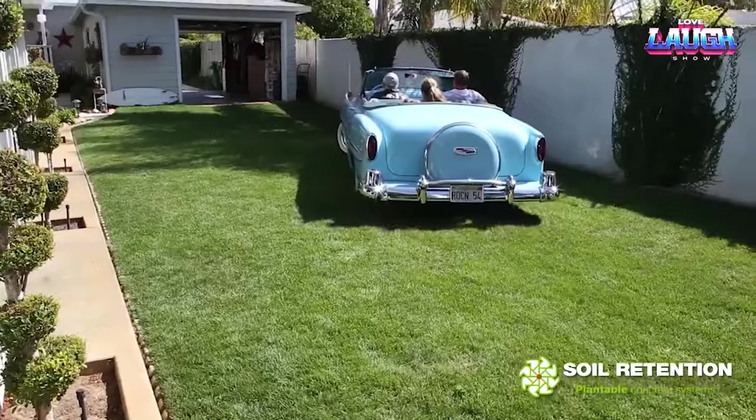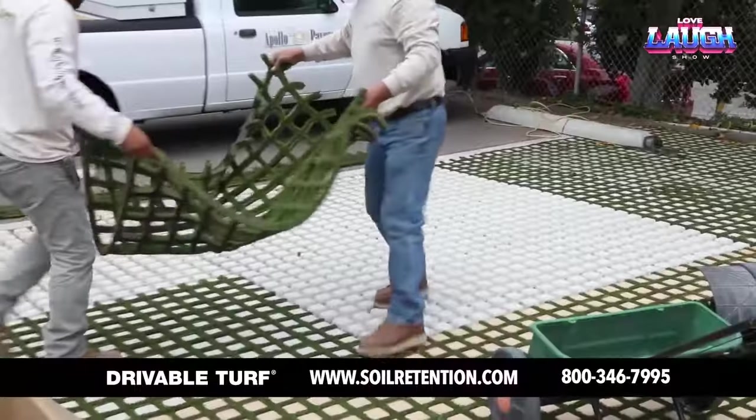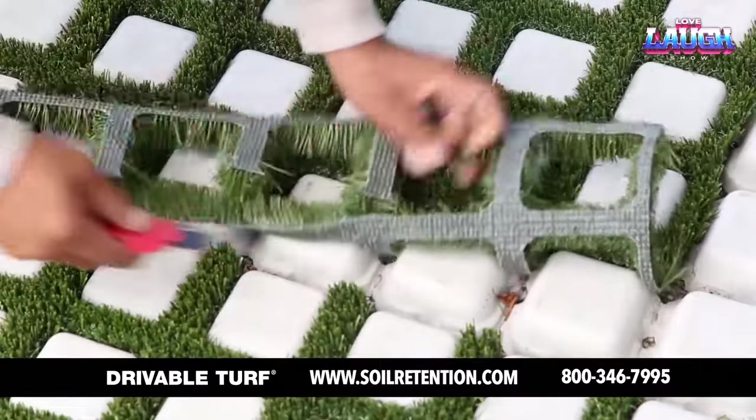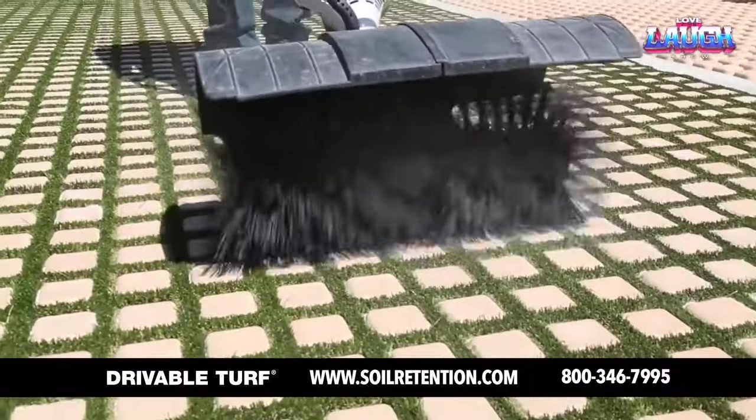It's a breeze to clean and adapts to uneven ground. Best of all, it's cost-effective. So if you're looking to future-proof your outdoor spaces, drivable turf is your next move.